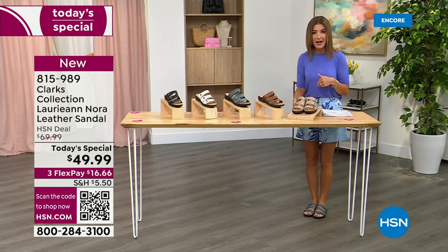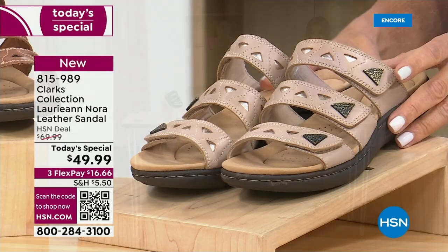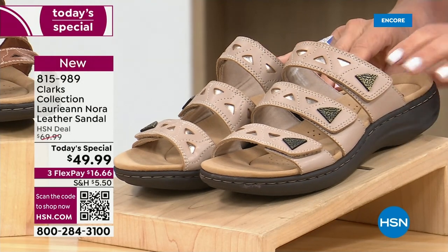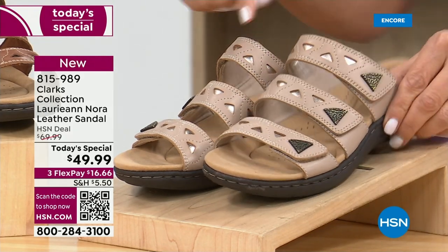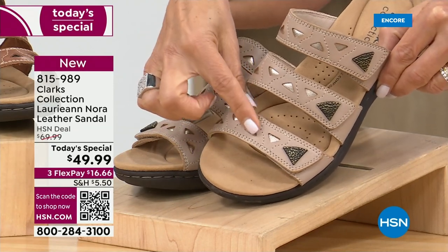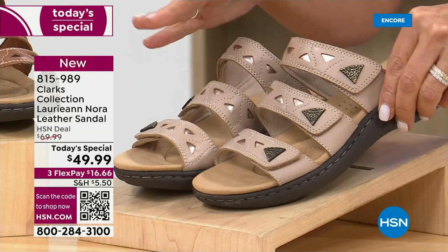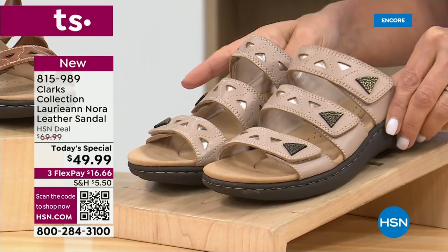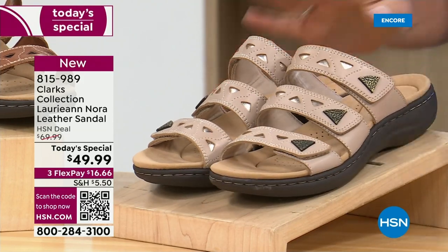We have all sizes five through 12, whole sizes and half sizes. The first color we're sharing is sand — it's an almost perfect neutral. Do you see the beautiful little metallic background to those fabulous triangular little laser cutouts? These cool embellishments have an almost hammered finish, almost like Italian jewelry, and of course it's that comfort bottom you know and love from Clarks.